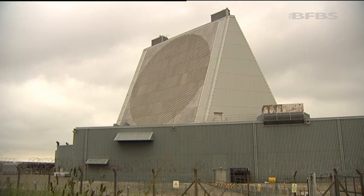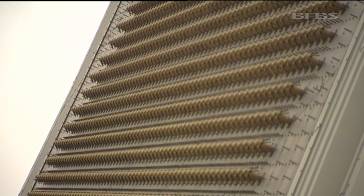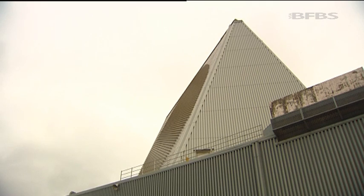The radar, to use the jargon, is an active phased array. That means it's made up of thousands of transmit and receive diodes, positioned in a circular pattern on each side of the building. Each diode has the power of a microwave oven. The operators can direct their beam of radar power where they want.